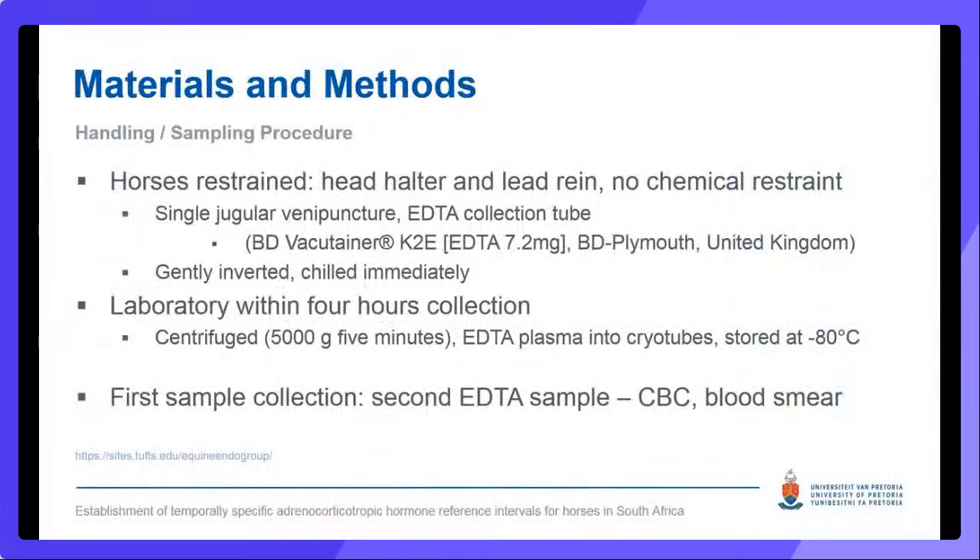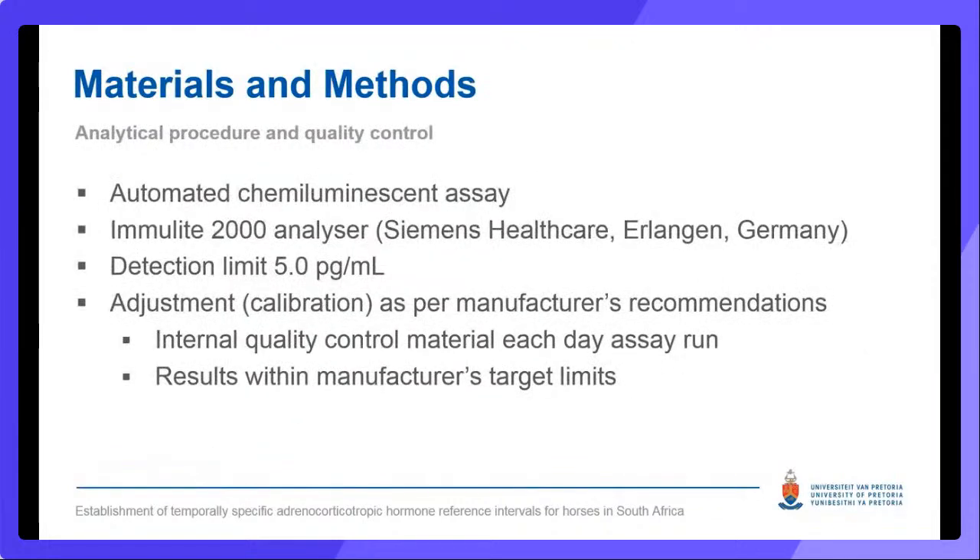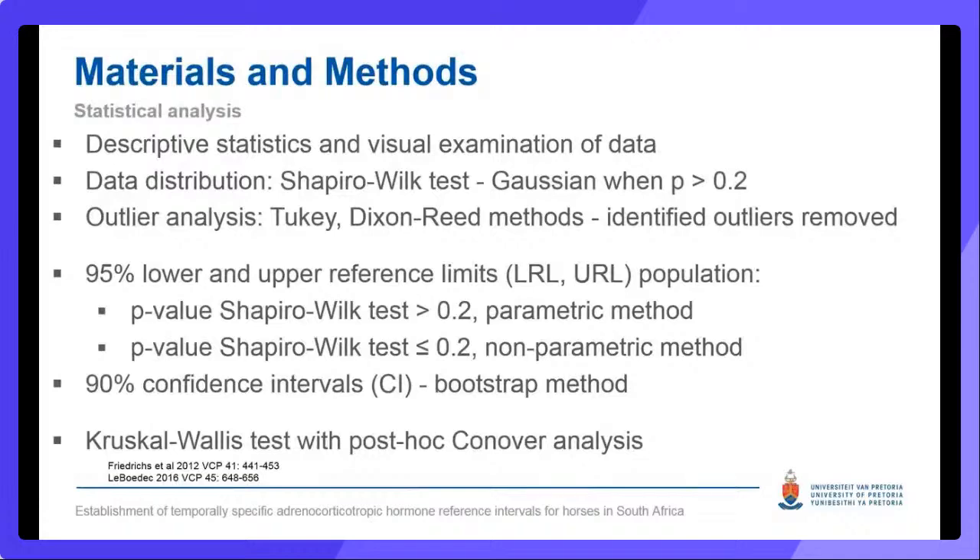Because ACTH is an unstable protein, blood collection and handling must be done in a specific manner, performed according to previously reported guidelines and equine endocrinology group recommendations. All samples reached the lab within four hours of collection for further processing. During the first sample collection, an EDTA sample was collected to perform a CBC and blood smear evaluation. ACTH analysis was performed on an automated chemiluminescent assay using the Siemens Emulite 2000 analyzer, validated for ACTH in horses with a detection limit of 5 picograms per mL. ASVCP recommendations and recent modeling studies for reference interval generation statistical procedures were followed for each monthly data set. Data distribution was assessed with the Shapiro-Wilk test and was considered Gaussian when p was greater than 0.2.